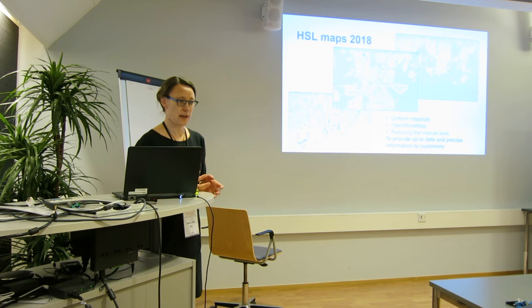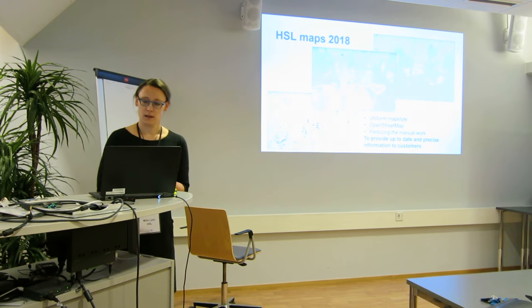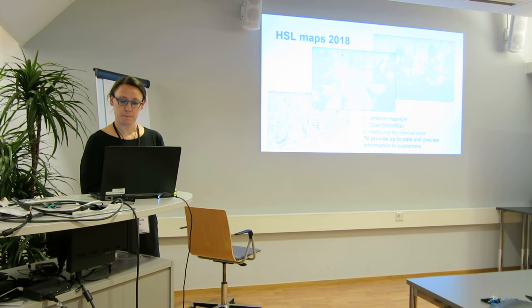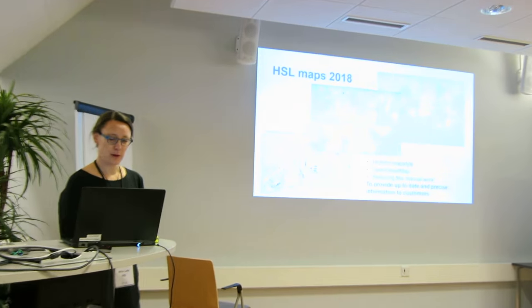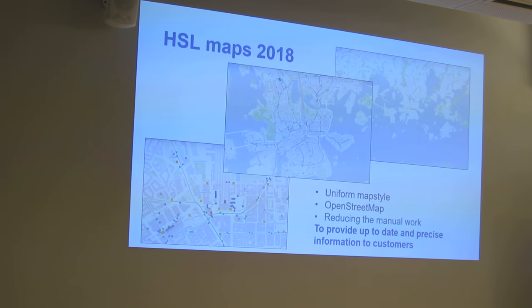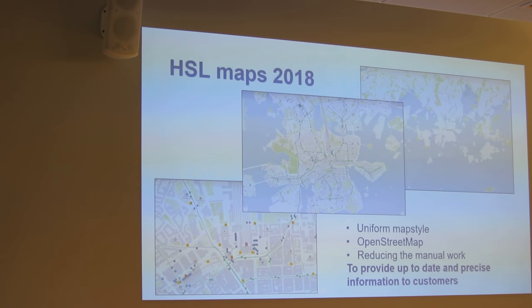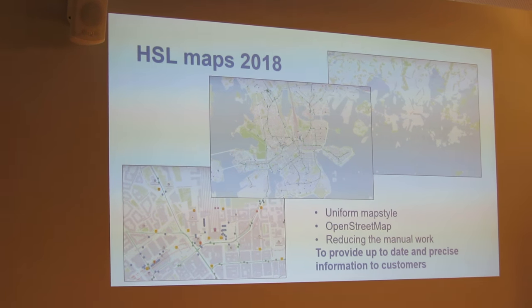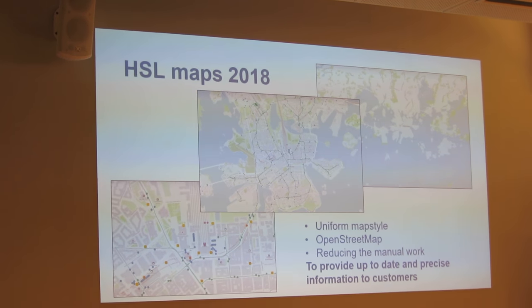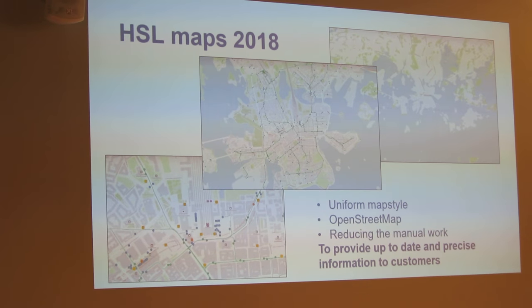We can do updates every day if we need to make some changes — it's easy and quick to do. One more thing was reducing the manual work, which we really wanted to do. There was a lot of time and money spent on map production earlier, and now we hope to have a very automatic system to provide maps.